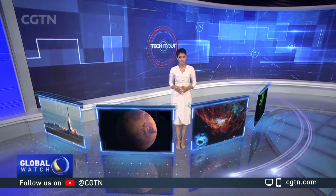Welcome to Science Saturday. I'm Kasturi Manikam. Coming up: China's first Mars mission and glow-in-the-dark plants.